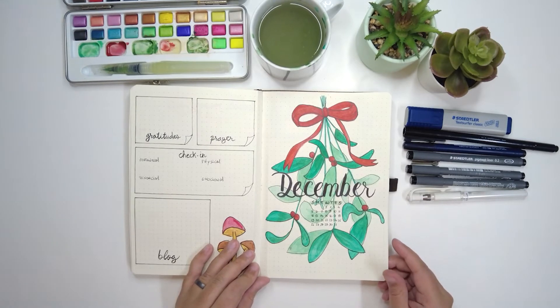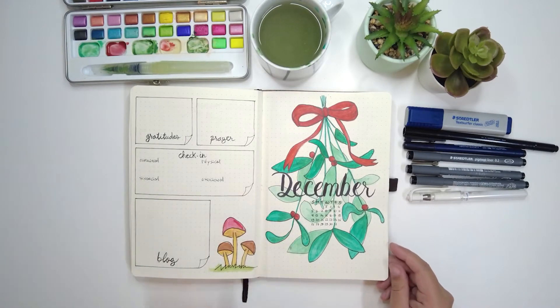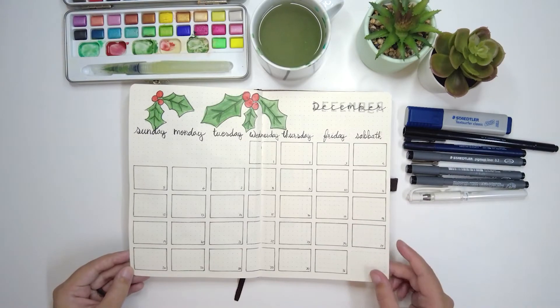Let me show you what I did for this month. Hope you enjoy it, and if you do, just try it yourself — it has been a really amazing experience for me. So December: this is the cover page, and then we have the month calendar.